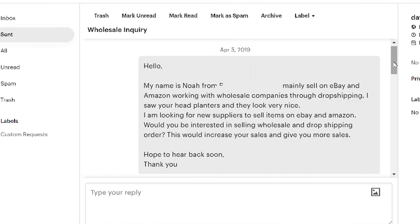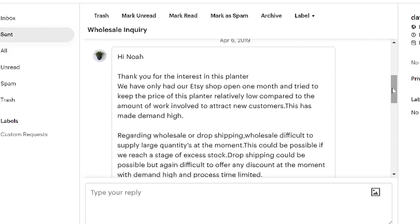To show you a real example: I found a supplier on Etsy selling planters, thought their items would do well on eBay, and contacted them. Ultimately it didn't work out — they said their items were too expensive, they'd just started, and weren't really interested in dropshipping. They said they'd get back to me, but that was in April and it never actually started.